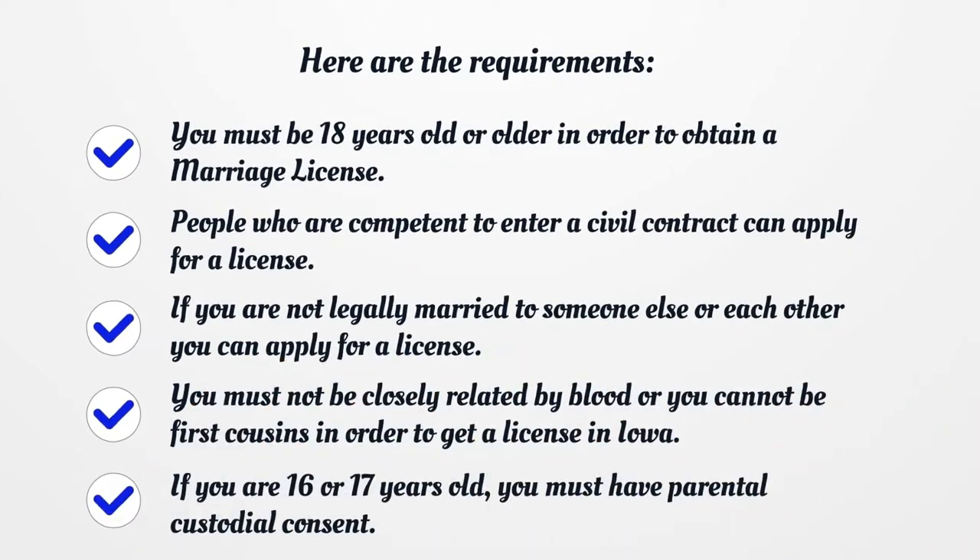Here are the requirements. You must be 18 years old or older in order to obtain a marriage license. People who are competent to enter a civil contract can apply for a license. If you are not legally married to someone else or each other, you can apply for a license. You must not be closely related by blood, or you cannot be first cousins, in order to get a license in Iowa. If you are 16 or 17 years old, you must have parental custodial consent.